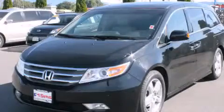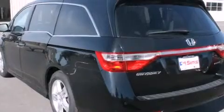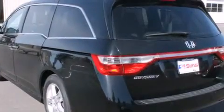This is a 2011 Honda Odyssey — room for the entire family. It has a 3.5-liter 6-cylinder engine and a 6-speed automatic transmission.